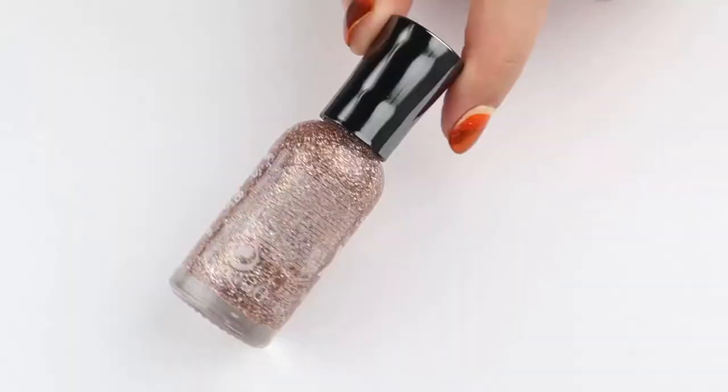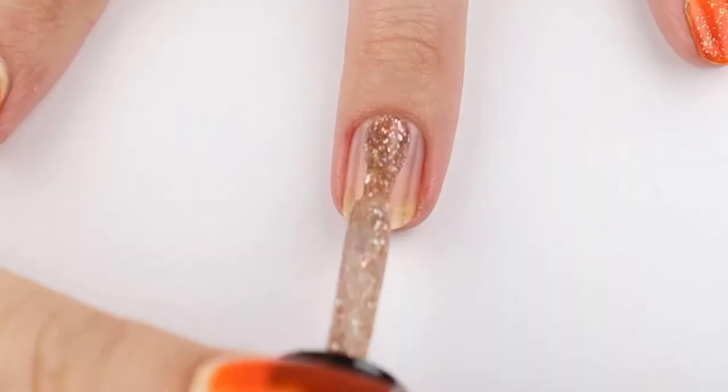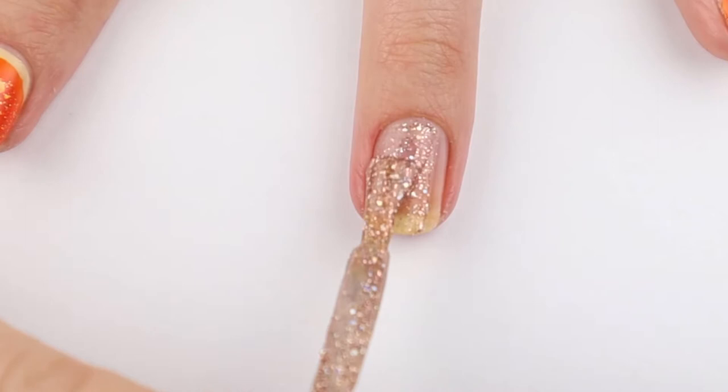The first polish we'll be looking at is Strobe Light from Sally Hansen Hard as Nails Extreme Wear. It is a very beautiful pink glitter that is slightly holographic. It is opaque in two coats and it's very self-leveling.